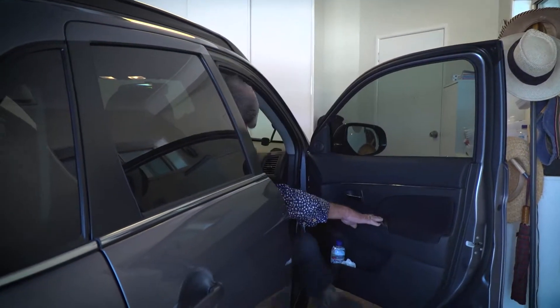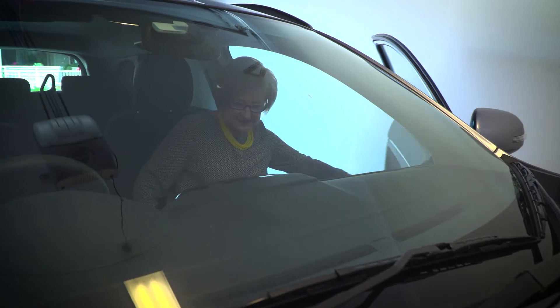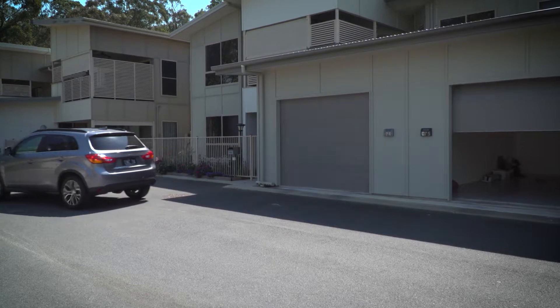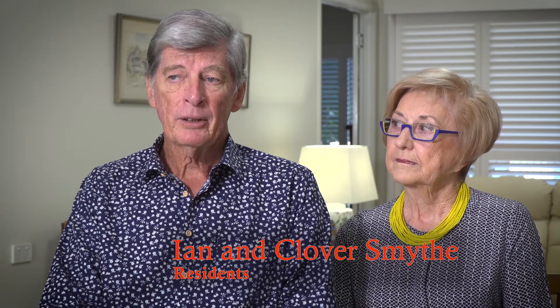We feel we can lock the place up and walk away, and the neighbours know you're away, and the office knows we're away — we tell the office. So yes, we feel we have a good safe environment.